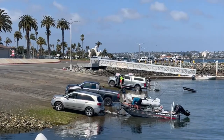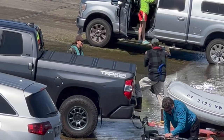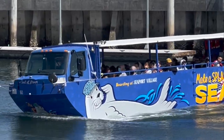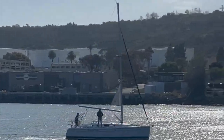But if you are looking for something a little more adventurous, why not take a yacht out on the bay? Shelter Island is home to a number of marinas where visitors can rent a yacht or take a guided tour of the bay to get a different perspective on the city of San Diego and its surroundings.